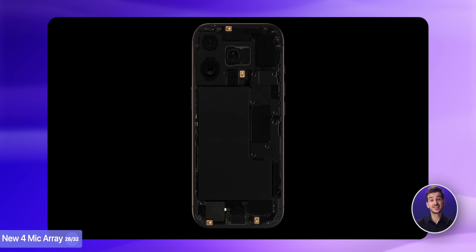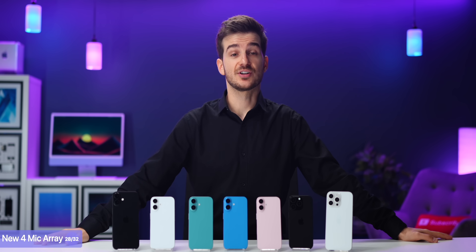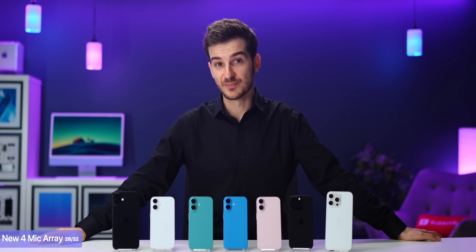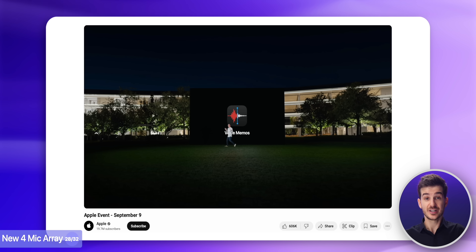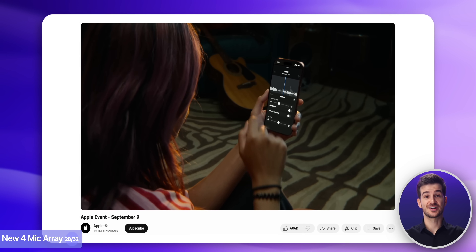Another advantage to the Pro models is the new 4-microphone studio quality array with a lower noise floor. Thanks to this, we can now isolate background voices in a video after we've taken it, making voices completely silent or blending them more into the video like in a movie. Or you can use this in voice memos to record your voice on top of a song playing and then separate it afterwards.